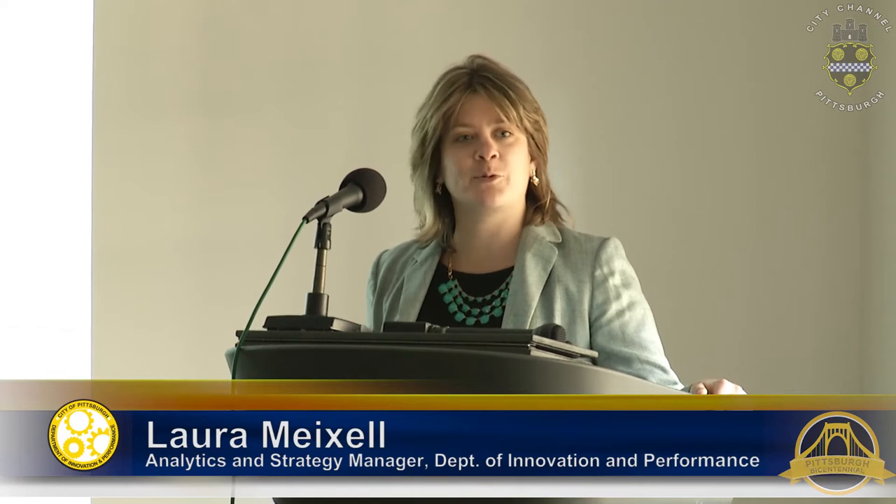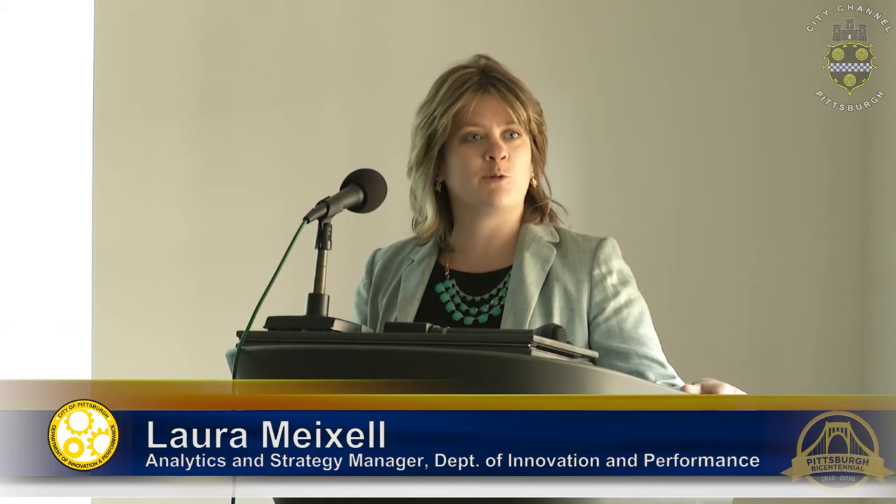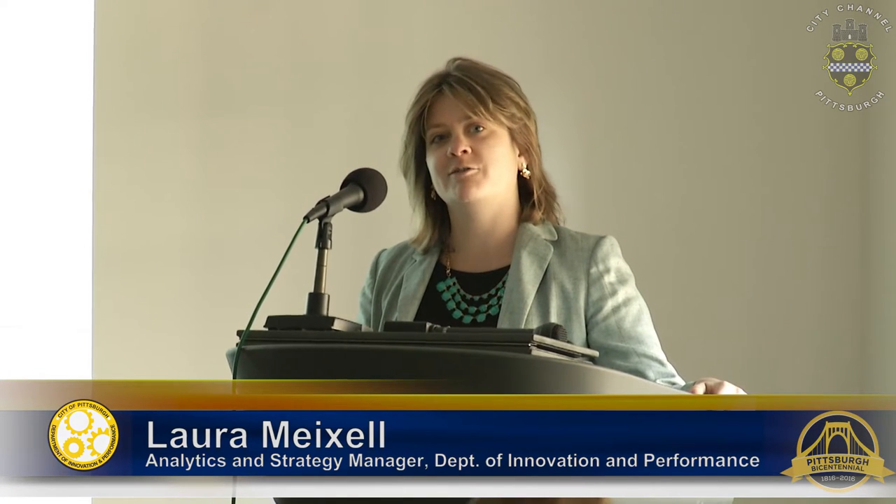Hi, welcome everybody. Good morning and welcome to the Department of Innovation and Performance. We are very excited today to see the final presentation from a group of students from the Pitt School of Information Science who have done a really exciting project this year where they've helped us to evaluate pittsburghpa.gov and all the ways that it communicates and all the ways that we're taking in information from our departments and distributing it to our citizens.